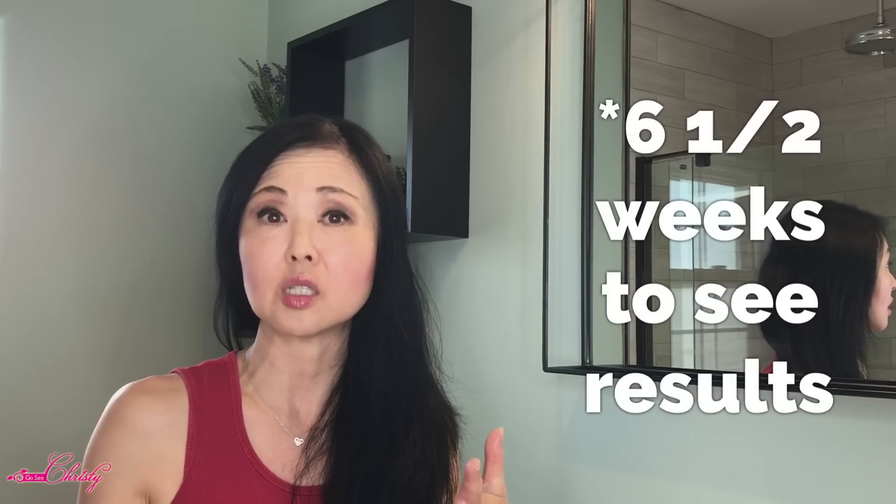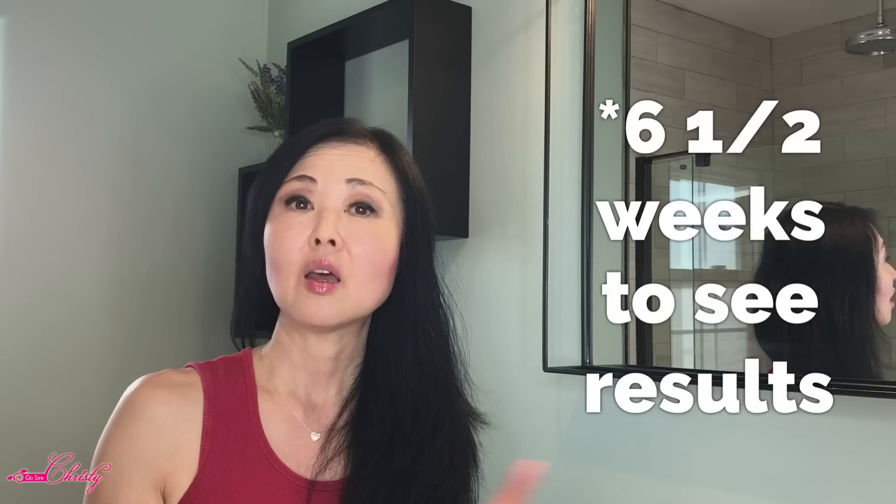This is not as aggressive as Retin-A or Glycolic Acid, so the results are going to be slow. For me, it took six and a half weeks to really start to see the difference in my skin — I had to empty one full bottle of it.